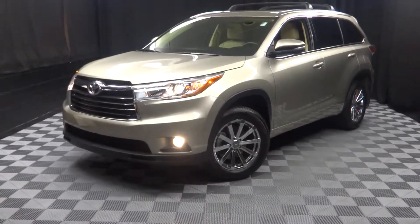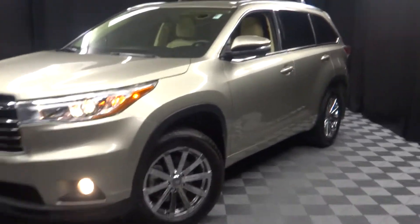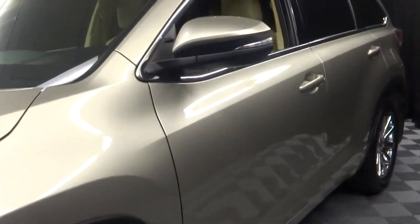Hi car shoppers, welcome back to Lexus of Wilmington. Just traded in is this 2015 Toyota Highlander.